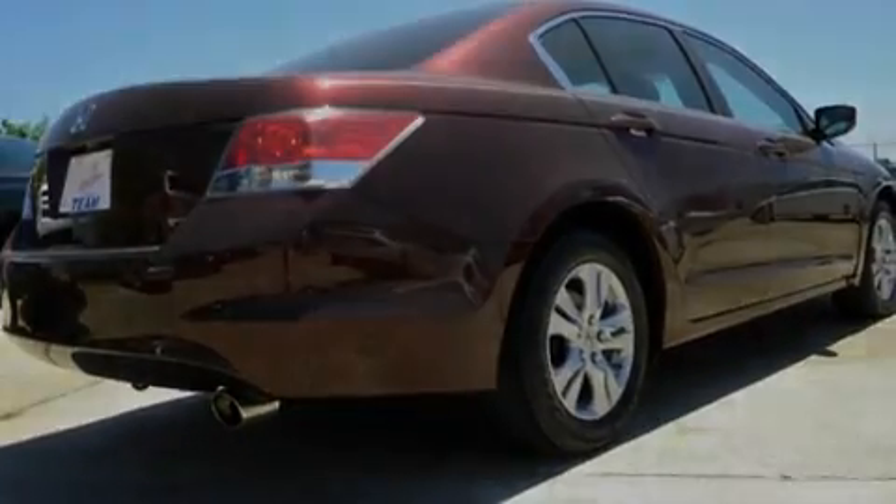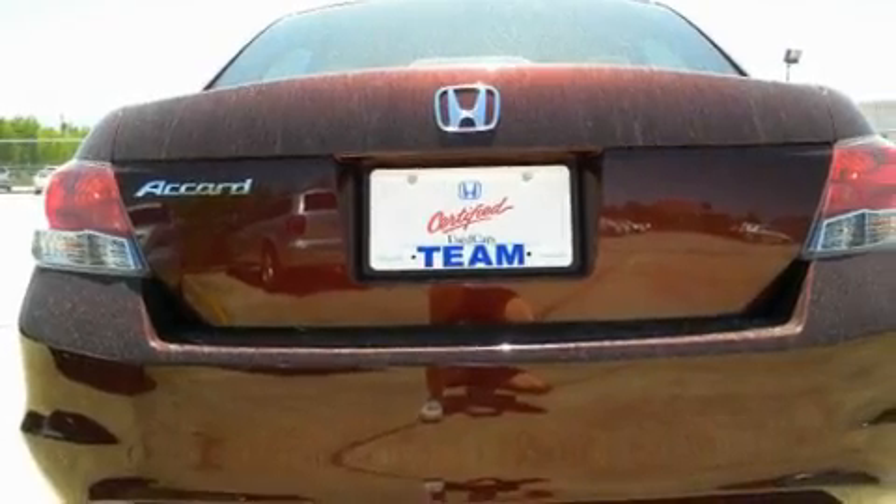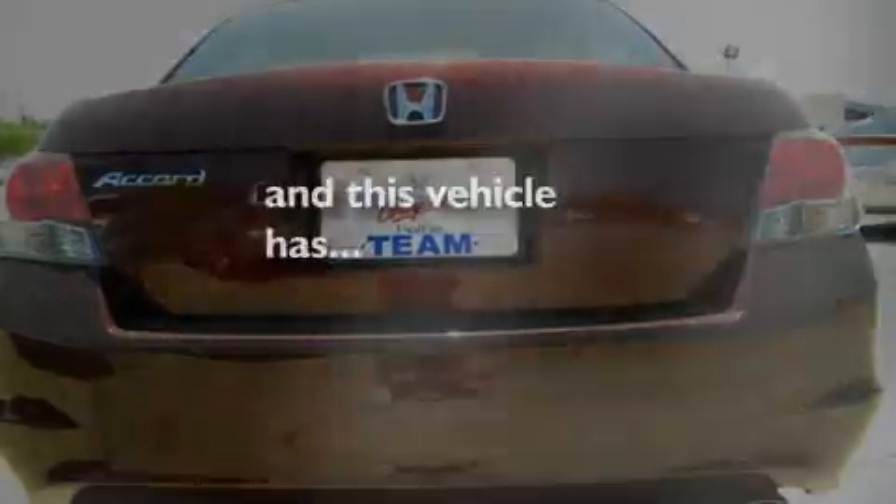Additional features include a CD player, a low tire pressure indicator, and a traction control system. This vehicle has fewer than 33,000 miles on the odometer.